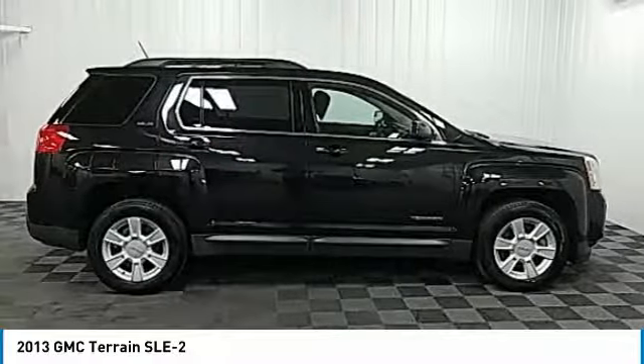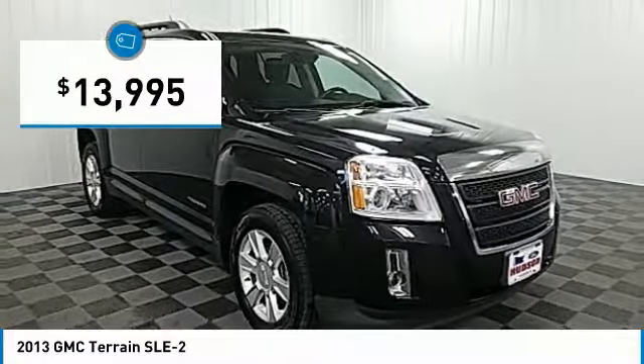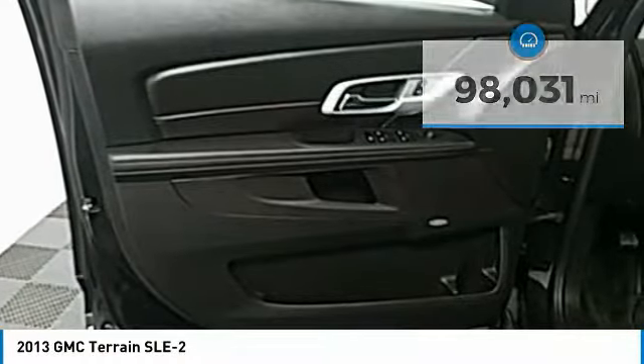An EPA-estimated 32-highway MPG is not bad either, and is priced below $15,000. This vehicle has less than 100,000 miles. Here are some of this vehicle's great options.